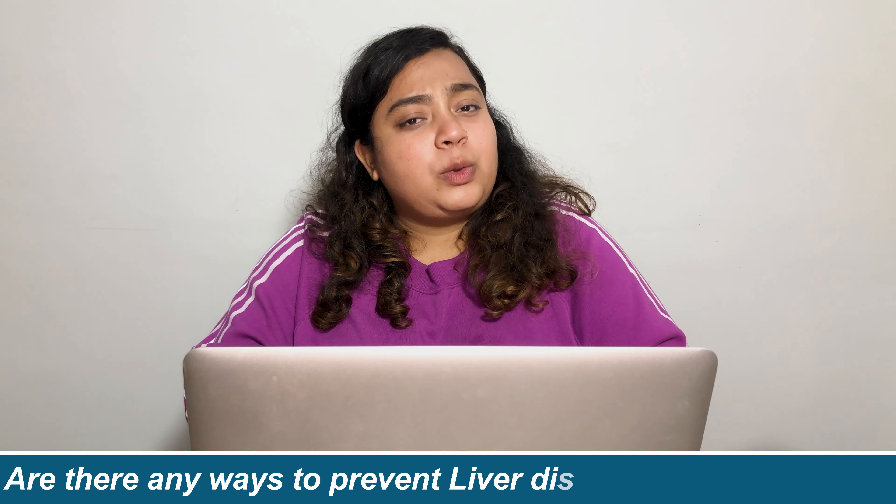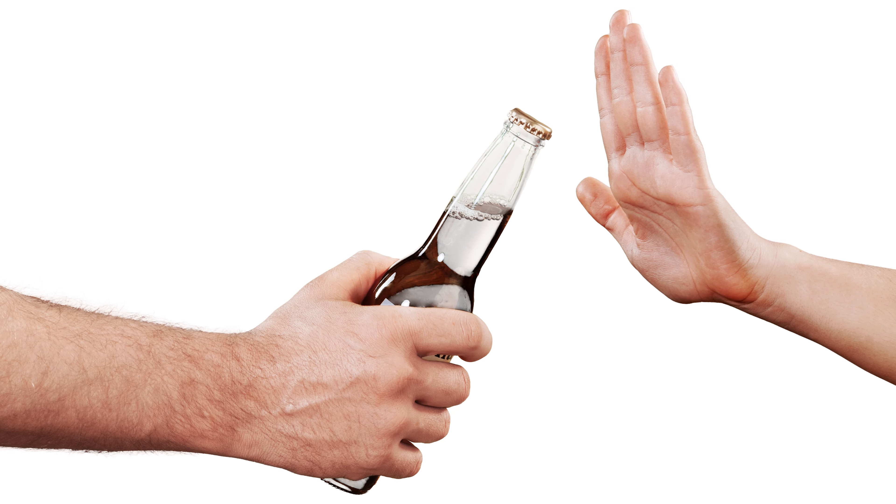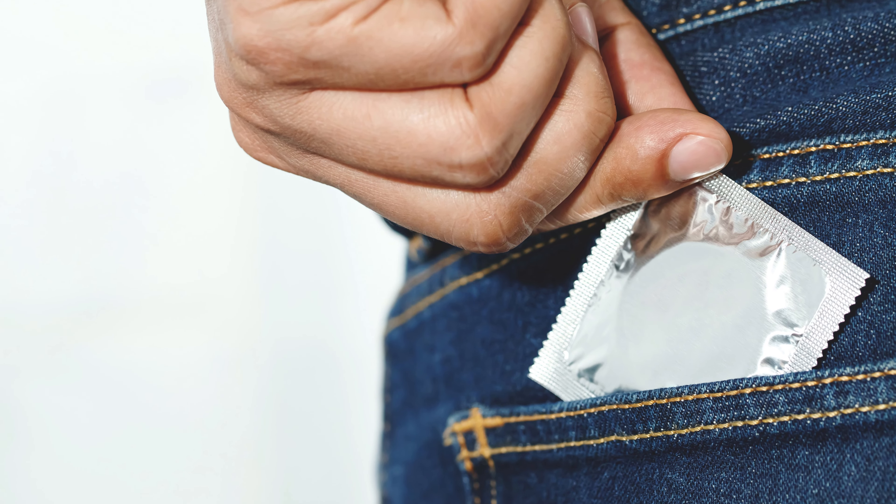Number seven: chronic fatigue. People with liver damage may experience chronic fatigue, which is a feeling of tiredness without doing any physical activity. There can be many other underlying health conditions that can lead to fatigue; liver damage is one of them. Number eight: nausea and vomiting. People usually experience nausea and vomiting, and this may lead to loss of appetite.